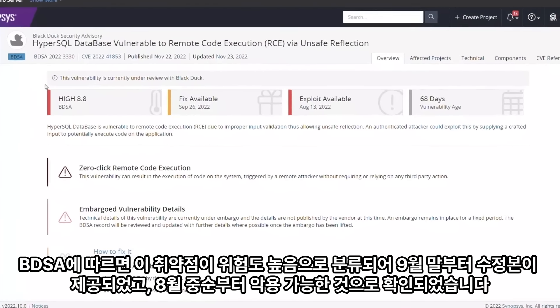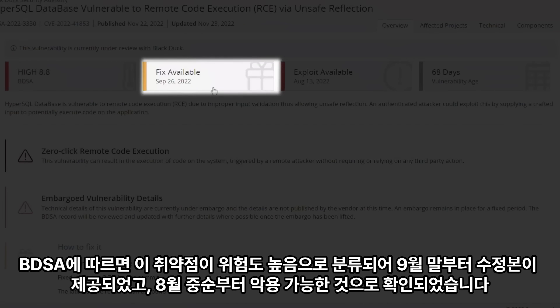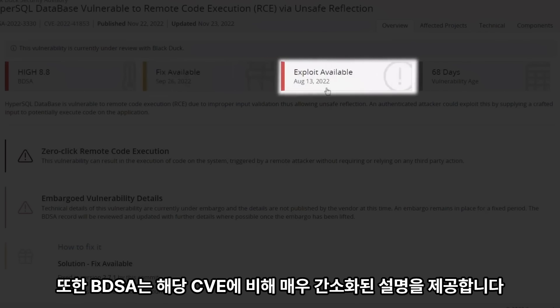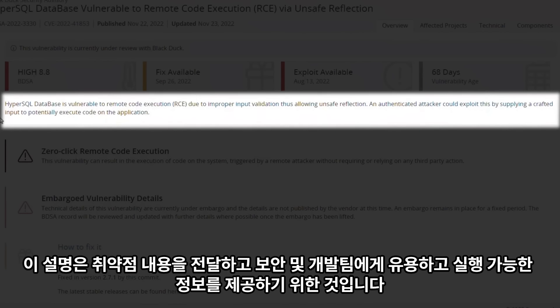The BDSA shows that this vulnerability has a risk classification of high, that a fix has been available since late September, and that an exploit is available since mid-August. The BDSA also provides a vastly simplified description compared to the corresponding CVE. This description is intended to communicate the what of a vulnerability, and to be useful and actionable for security and development teams.